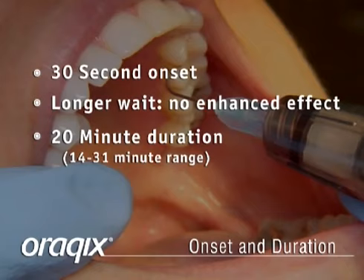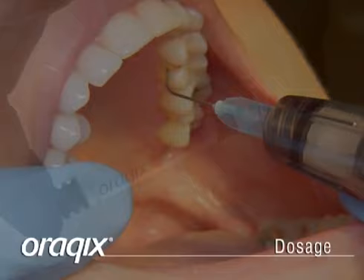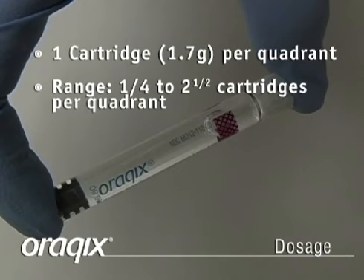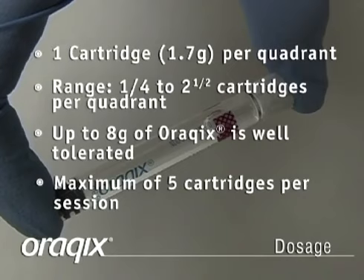Orakix is site-specific, and this coupled with its abbreviated period of anesthetic effect eliminates residual postoperative numbness. Typically, one cartridge of Orakix or less will be sufficient for one quadrant, but the range is one-quarter to two-and-a-half cartridges per quadrant. Up to eight grams of Orakix was well tolerated in efficacy and safety studies, establishing the maximum recommended dosage of five cartridges per session.